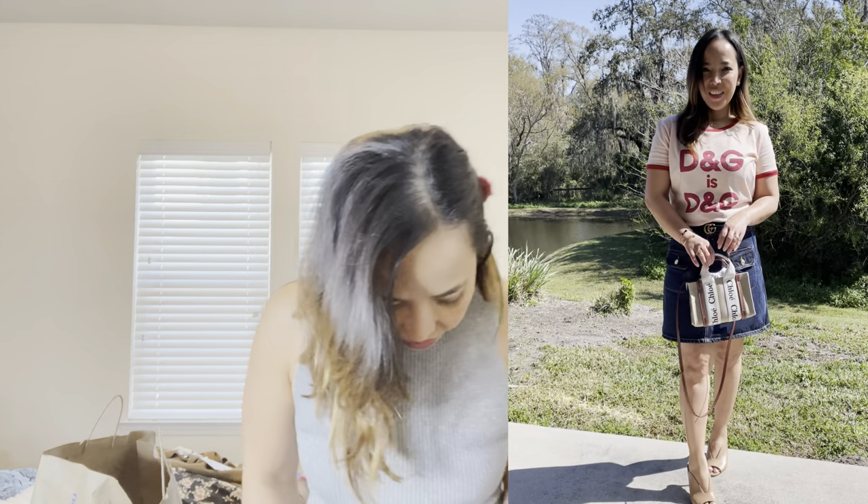I might actually wear these jeans today since we're going out! So there you go, guys — that's it for my try-on haul video. I hope you like this kind of content. If you do, please give me a big thumbs up, comment below, and subscribe. See you in my next one — bye!